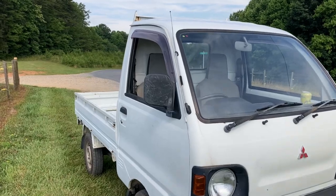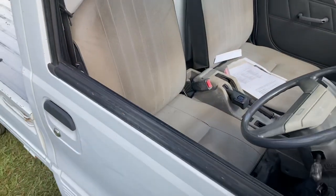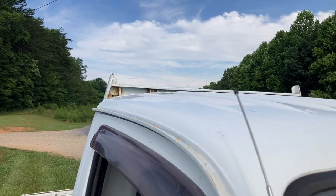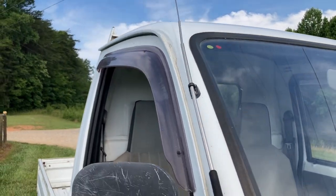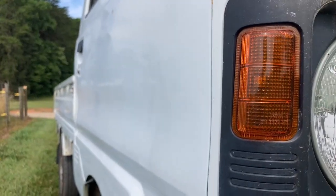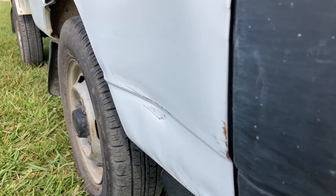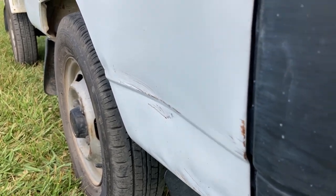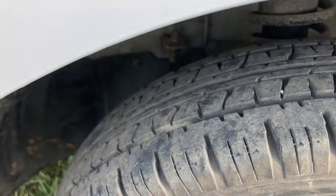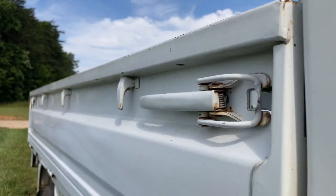It does have a few dents and dings. The driver's pillar looks great. The antenna is not broken. The driver's door does not have any dings, but it does have a dent down here at the bottom. It doesn't affect it structurally — it just is there. I don't know how these occur, but parking is tight in Japan. The tire looks good and that side looks really good.